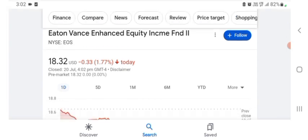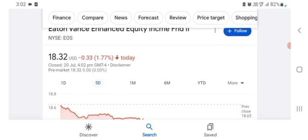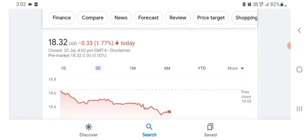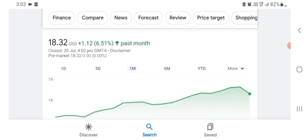Looking at the financial chart, the stock was trading at $18.32 USD, with 1.77% negative in a day. Five days before, the stock was also trading at 1.77% negative in a day. One month before, the stock was trading at 6.51% positive in a day.